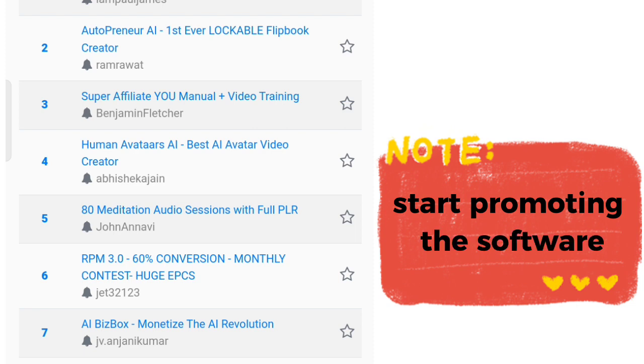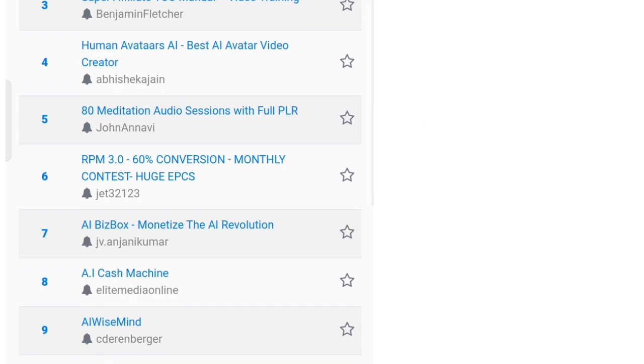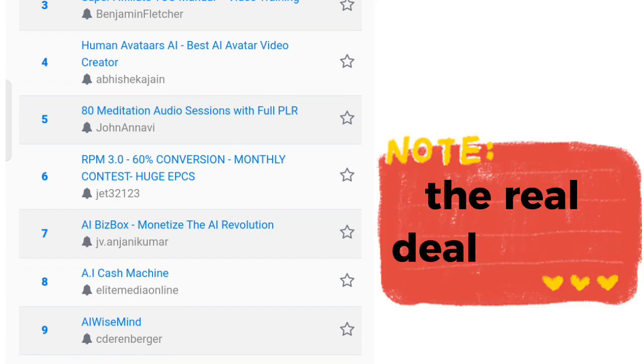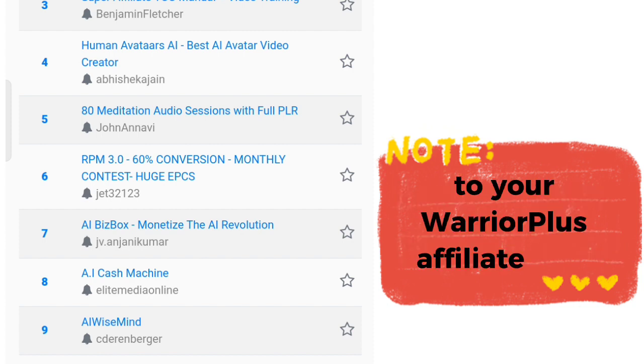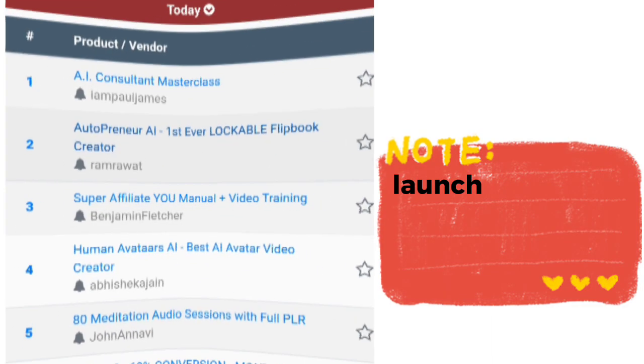First things first, you need to sign up for your Warrior Plus account — that part is quite simple. The real deal here is how do you drive traffic to your Warrior Plus affiliate links. My strategy for doing this is called launch jacking.